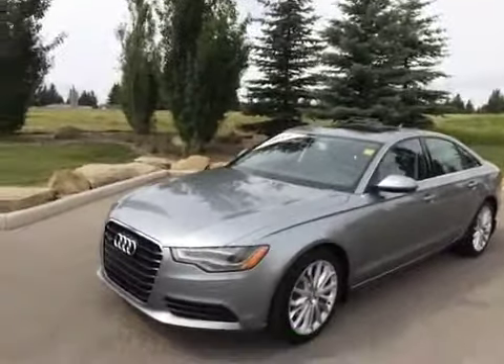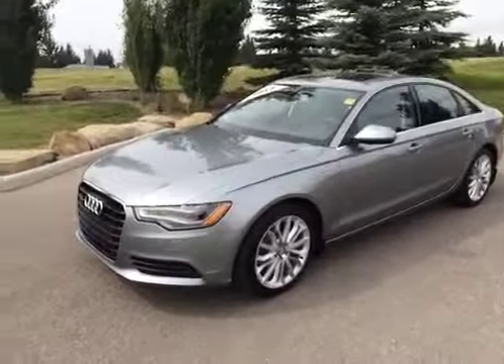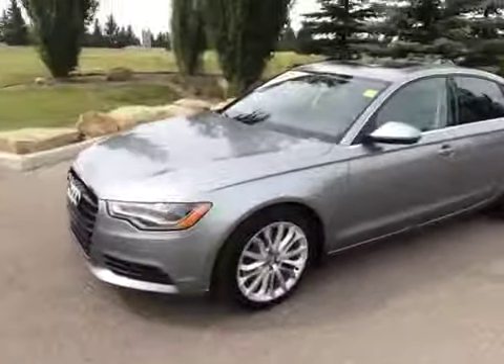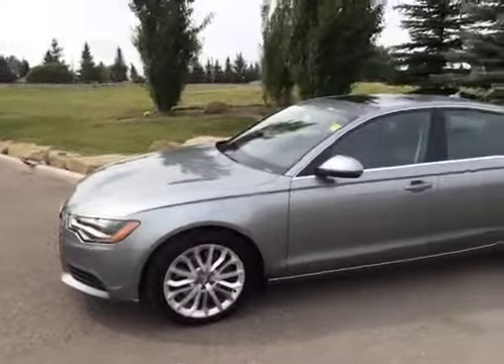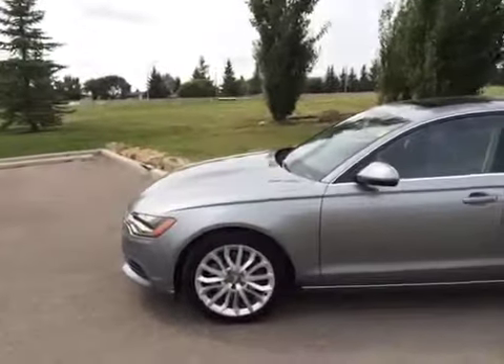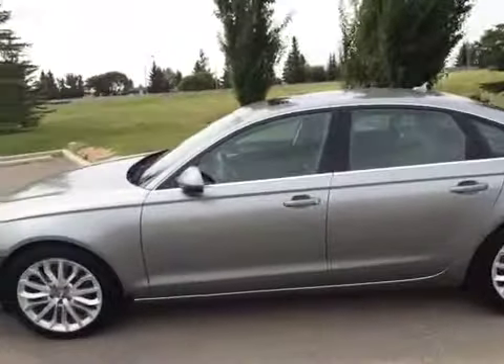Today we have this here at Glamour Audi, another one of our used vehicles here. This is a 2014 Audi A6 TDI. It is quartz grey metallic in color with a black interior. This is an Audi certified pre-owned vehicle and some of the optional equipment it has on it is metallic pearl effect paint,